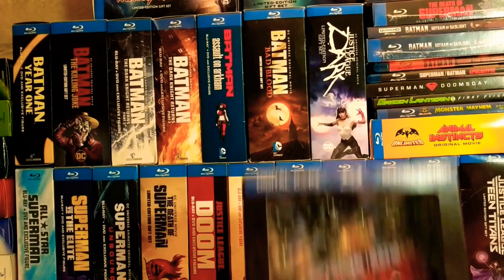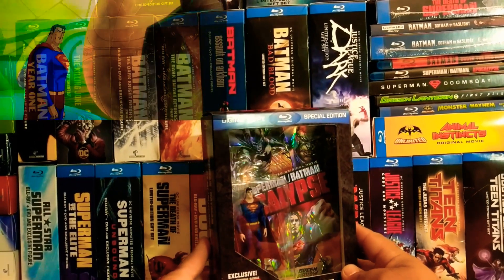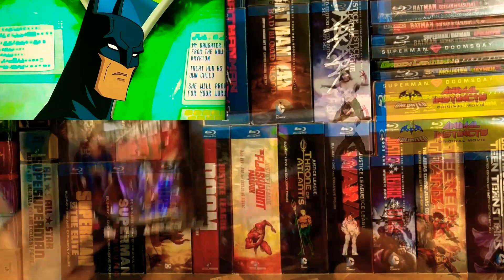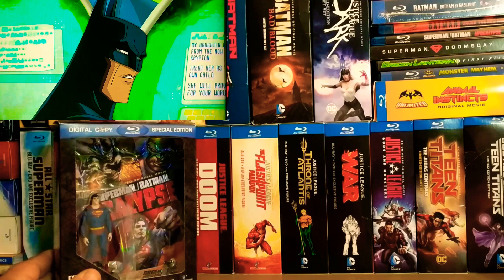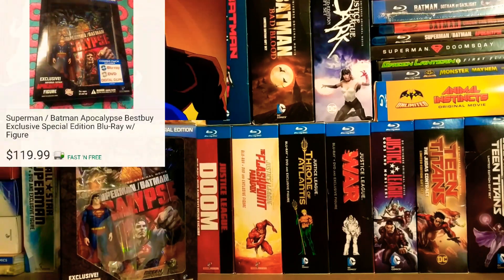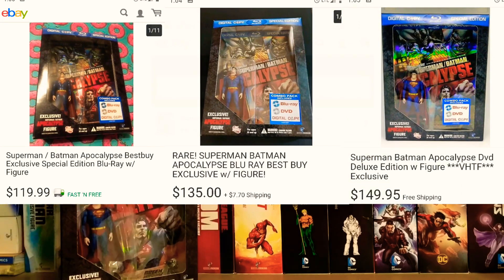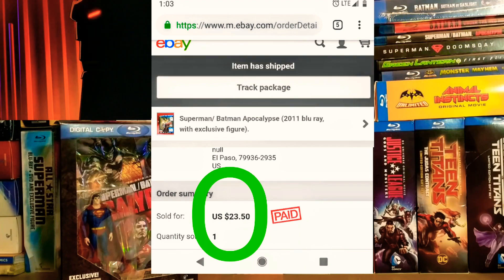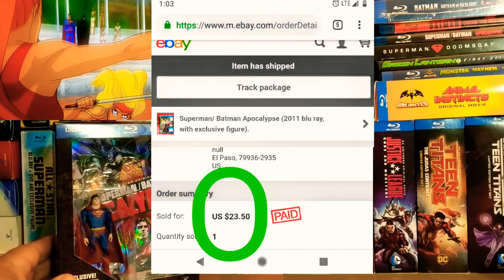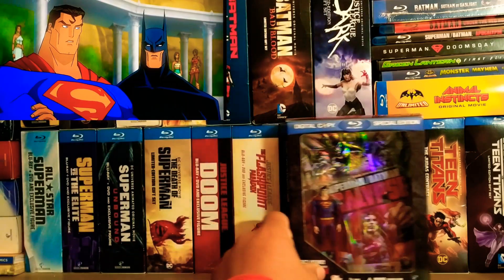Like I said, this is the final one that I needed, which is Superman Batman Apocalypse, with a Superman figure. These do go for a good amount. Here are some of the prices that I was looking at. But this is the final price I got it for, so I was really happy with that. This is the final piece to have all the movies that ever came out — the animated movies.